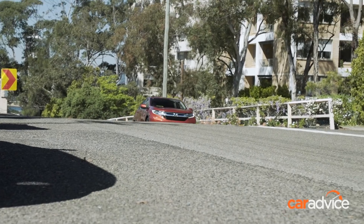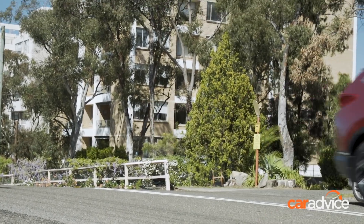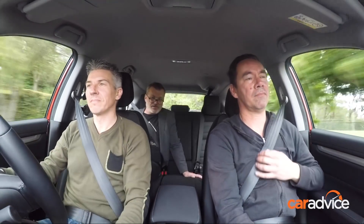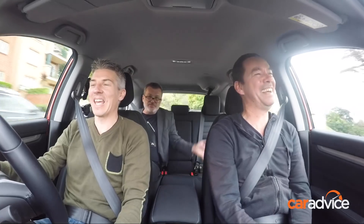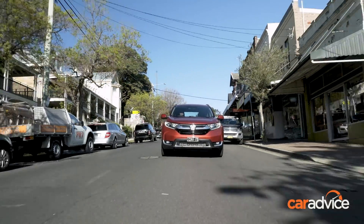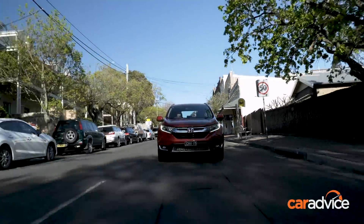A fair bit of volume there from the engine, but can I say — it has the most urgency of the ones we've driven so far. The more we drove these SUVs, the more obvious it became that the CR-V has the most beautifully cushioned ride of this quintet, run fairly close by the Tucson.